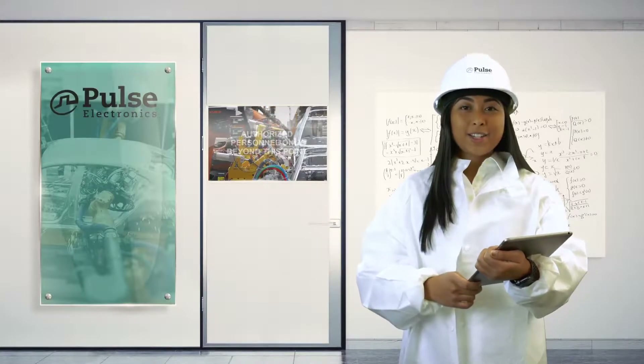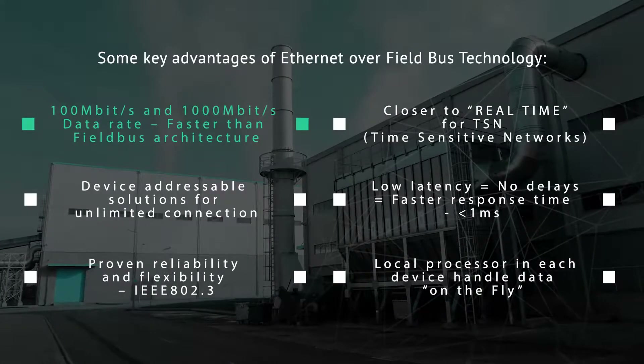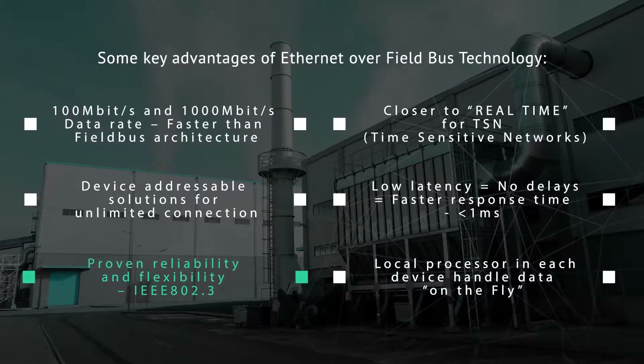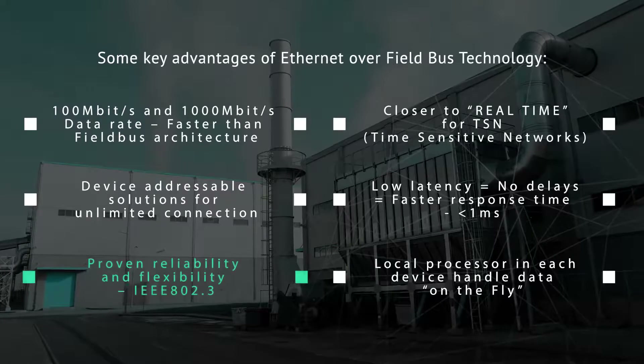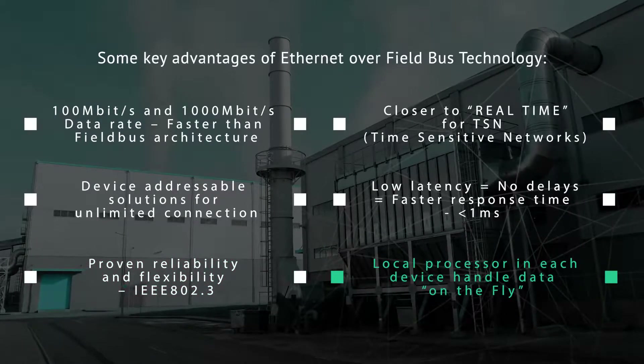Some key advantages of Ethernet over field bus technology include 100 megabits and 1000 megabits data rates — faster than field bus architecture — proven reliability and flexibility with IEEE 802.3, and a local processor in each device that handles data on the fly.